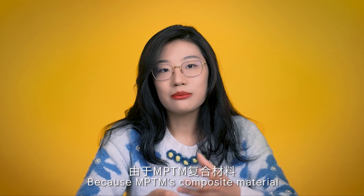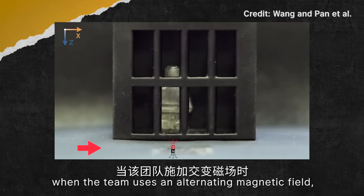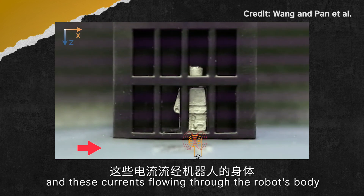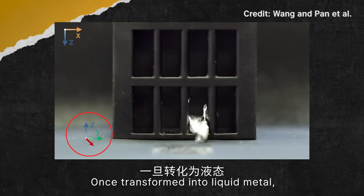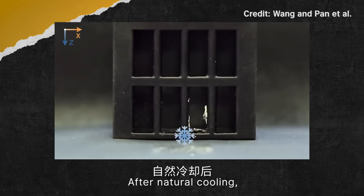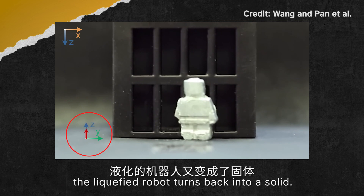Because MPTM's composite material has a melting point close to room temperature, when the team uses a different magnetic field, electrons in the liquid metal form currents, and these currents flow through the robot's body, heating it up and eventually melting it. Once transformed into liquid metal, the robot can be steered through the narrow gaps of its locked cage by more magnets. After natural cooling, the liquefied robot turns back into a solid.